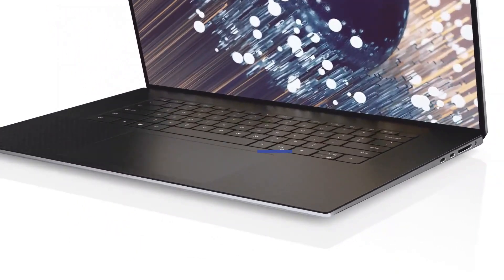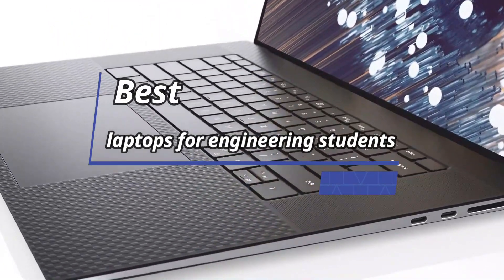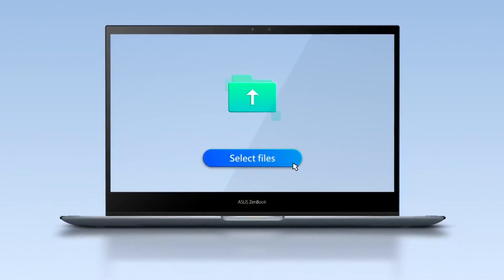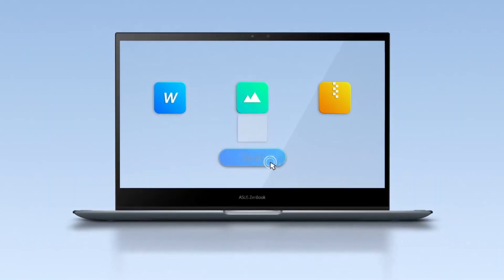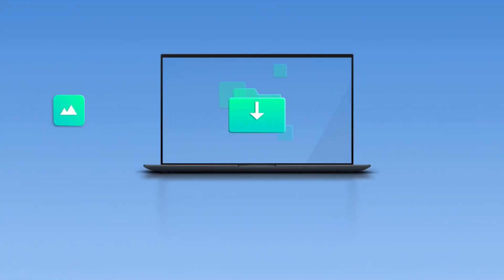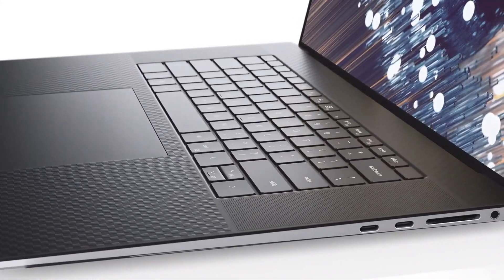What's up guys! Today's video is on the best laptops for engineering students in 2023. Through extensive research and testing, I've put together a list of options that'll meet the needs of different types of buyers, so whether it's price, performance, or a particular use, we've got you covered.